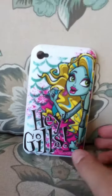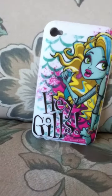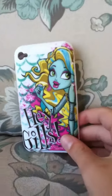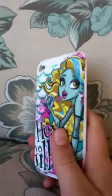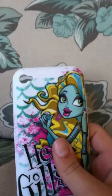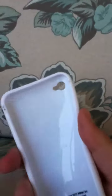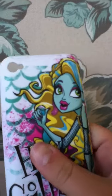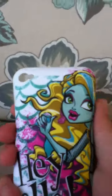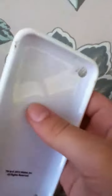Hey guys, it's Indigo and I'm doing a review on the Monster High Lagoona Blue iPod Touch case. It'll fit on your iPod Touch 4, but not on iPhone — I don't think. I don't have one so I wouldn't know.